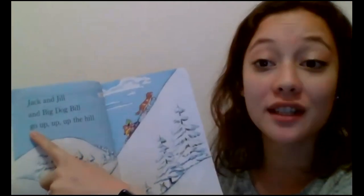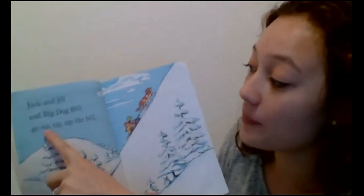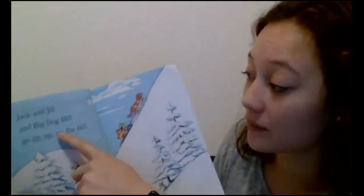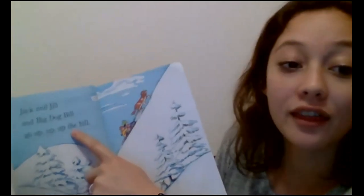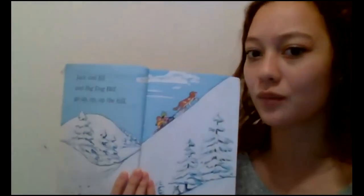I know that word — that's one of our spelling words this week. That's 'go.' And I know that word — that's 'up,' and it says it three times. And then this is the word 'the.' Did I use snap word power? Yes, I did. And that helps me know I already know most of these words. So that's really good.